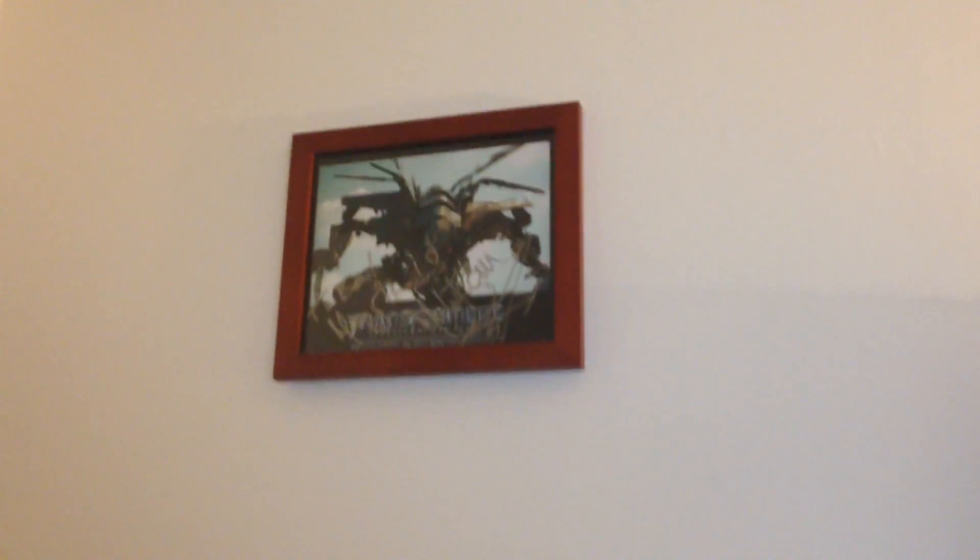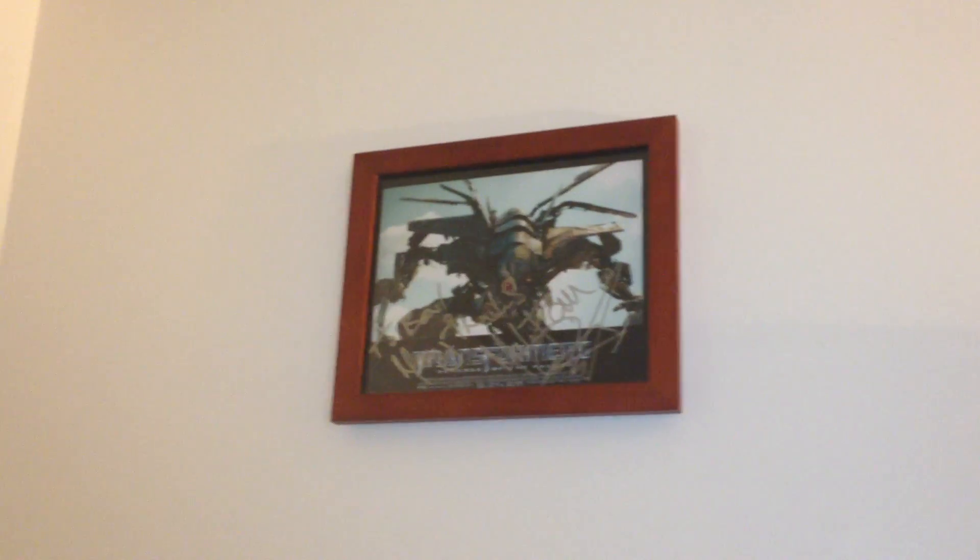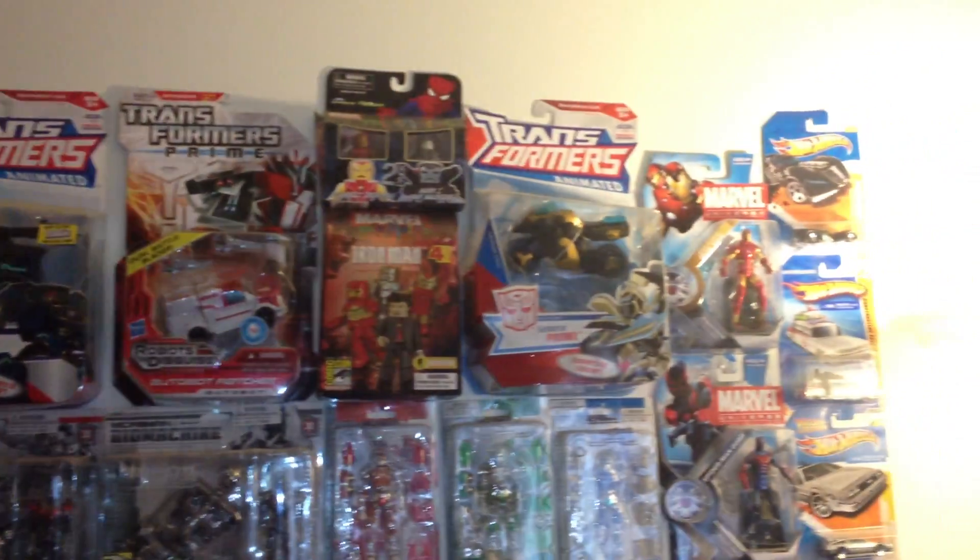This bookshelf right here used to be against this wall, and this used to be above it. That's the Mark Ryan signed photograph I got from Mark Ryan for helping him out with the contest he did. Here's just some random stuff hanging on the walls.